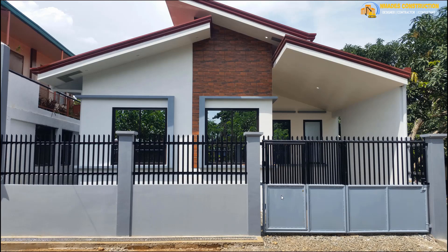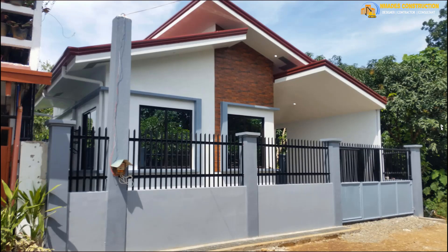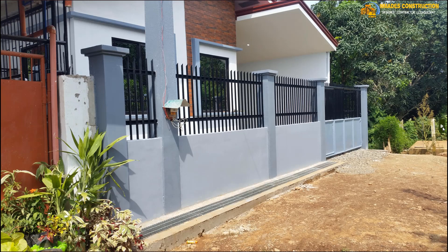The gate has been painted, and the fence and backwood have been painted as well. It looks great! Here's the side view — really beautiful.